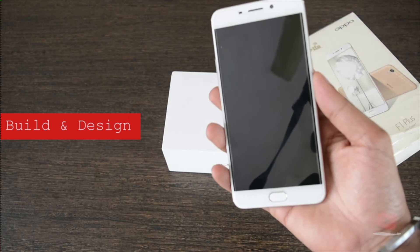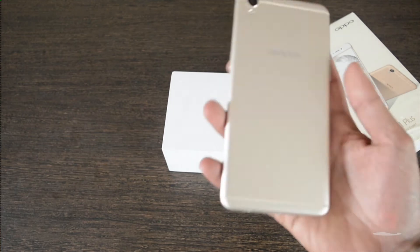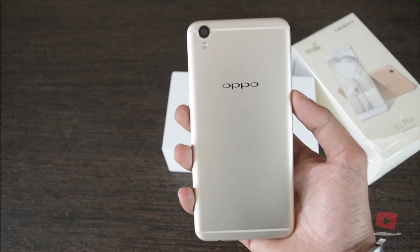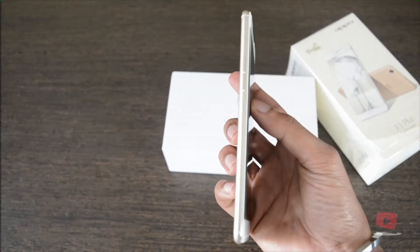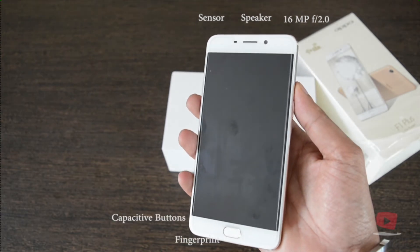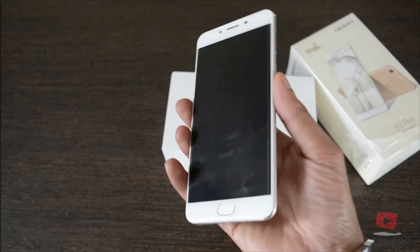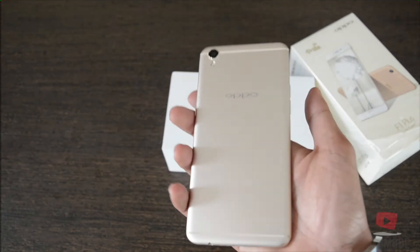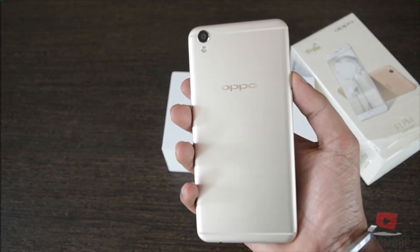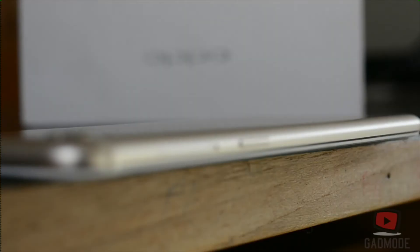Coming to the build and design aspect, the very first thing that will come to your mind when you have a first glance at this phone is the striking resemblance with the well-known iPhone 6s. On the back we have the Oppo label shining, which is impressive. The sides are well trimmed. On the front we have the sensor, the speaker, and the front camera, and towards the bottom we have the capacitive buttons and the fingerprint sensor. This phone also weighs the same as the iPhone 6s — 145 grams. On the right hand side we can see a SIM card slot just above the power button.